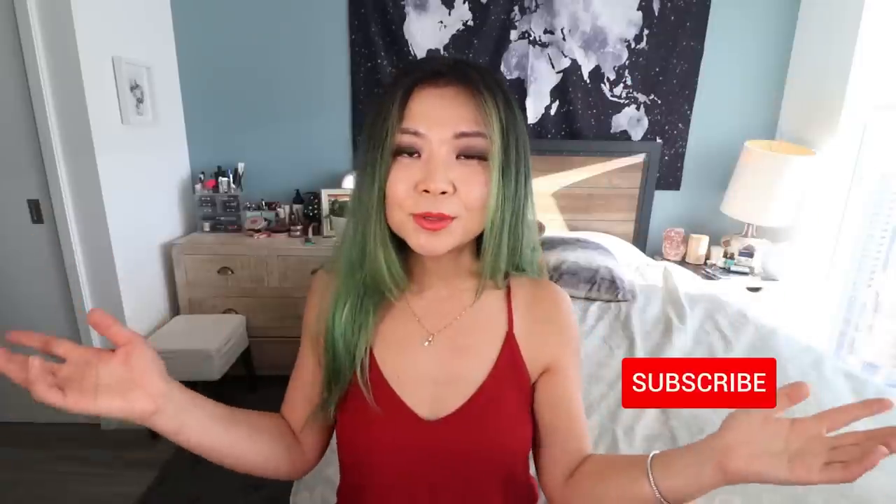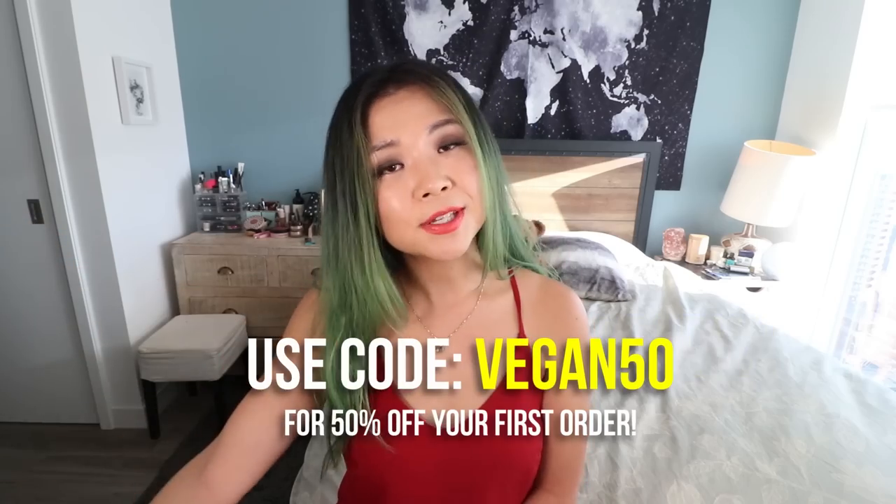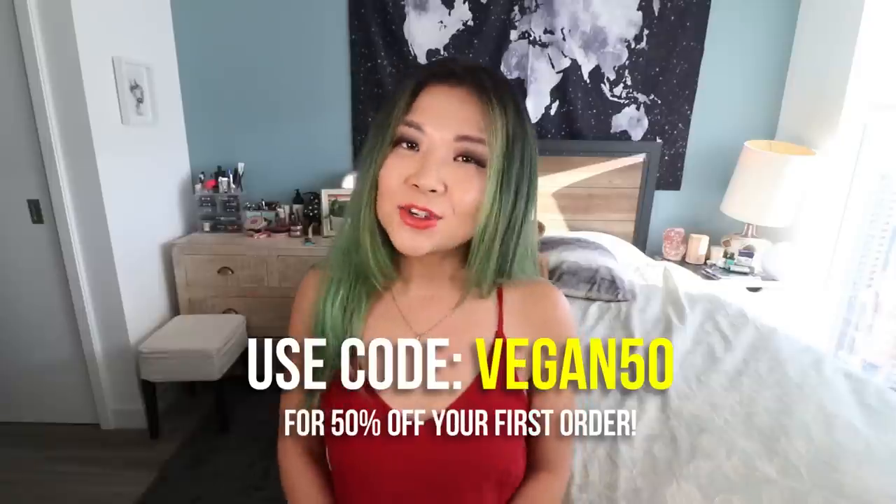Alright, that's pretty much it for my video. I hope you enjoyed my tips and the recipes and got something out of this video. If you know anybody that wants to go vegan or is interested, maybe send them this video to give them some ideas. If you found this video helpful, don't forget to give it a big thumbs up, and if you're new to this channel, don't forget to subscribe. Don't forget to check out Care Of — take their five-minute quiz linked down below and get 50% off your first order using the code. Thank you so much for watching, and I'll see you guys in my next video!